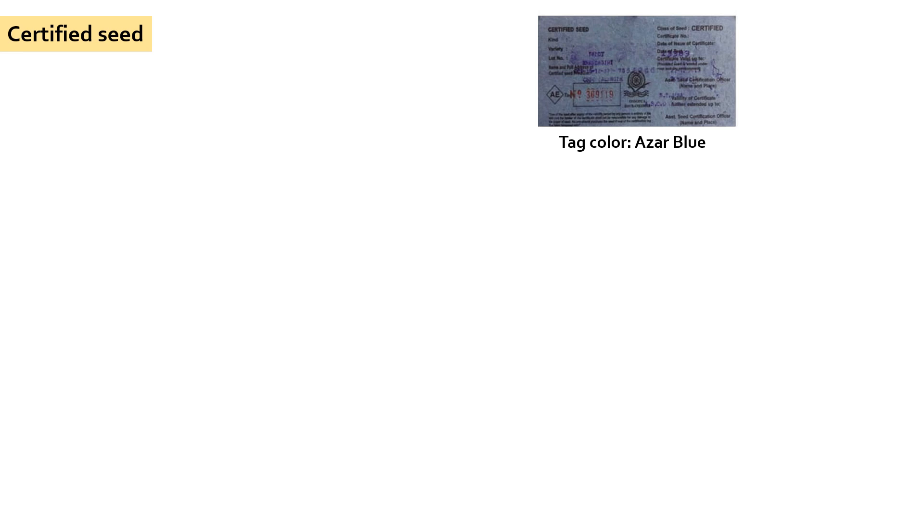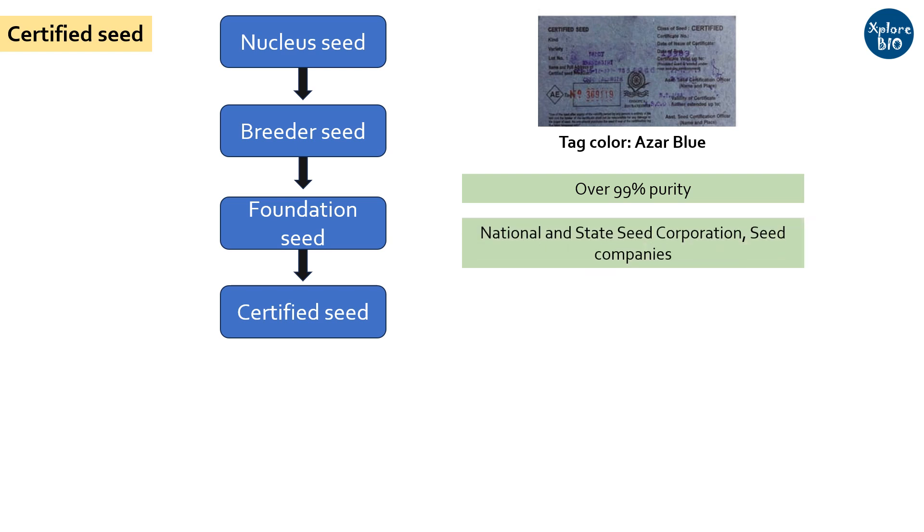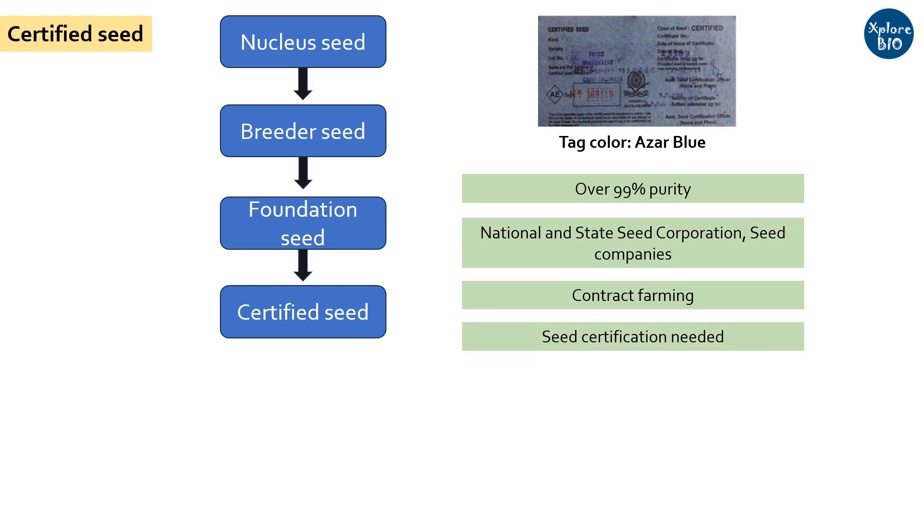Next comes the certified seeds. Certified seeds are produced from foundation seeds and have over 99% physical and genetic purity. These seeds are produced by National and State Corporations and private companies on farms. They can make contracts with farmers to grow certified seeds under their supervision. Seeds also require certification from seed certification agencies. It is the certified seeds that reach the farmers for cultivation.